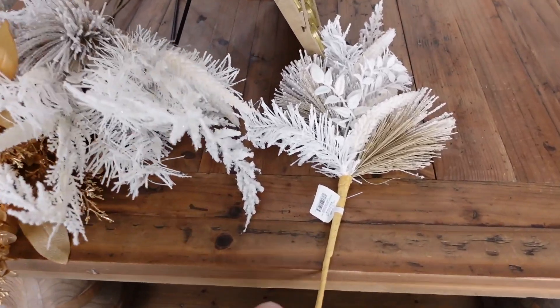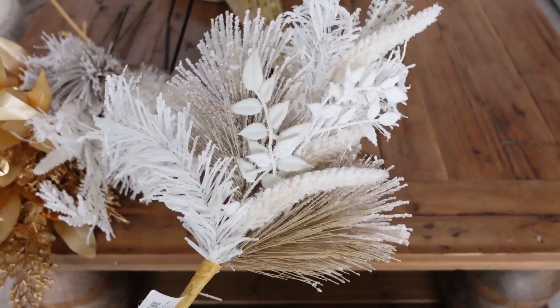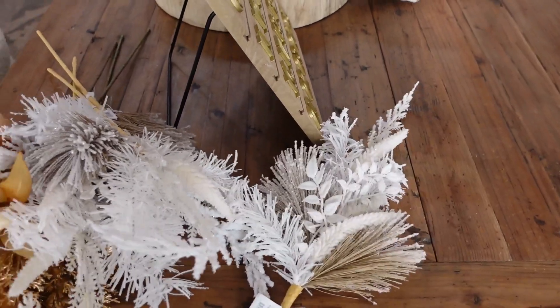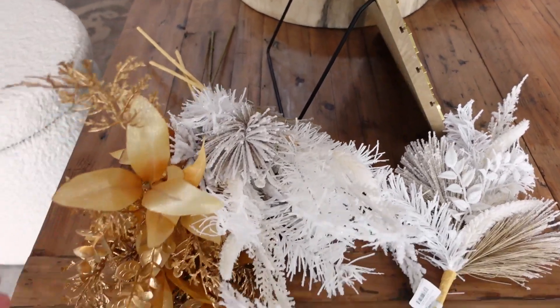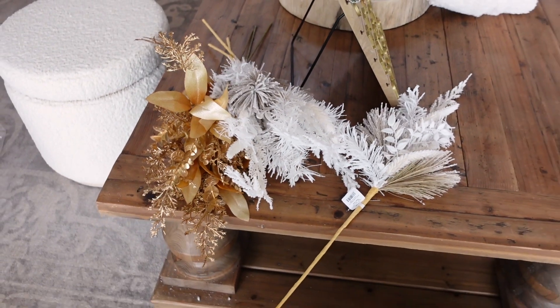Let me pick one up and show you up close. Isn't this so pretty? I seriously love this one — it's five bucks. It is available for shipping, so if you're shopping online it will be linked in my video description box. And then look at the gold one — how pretty is that? A mix of those is going to be so pretty in here.